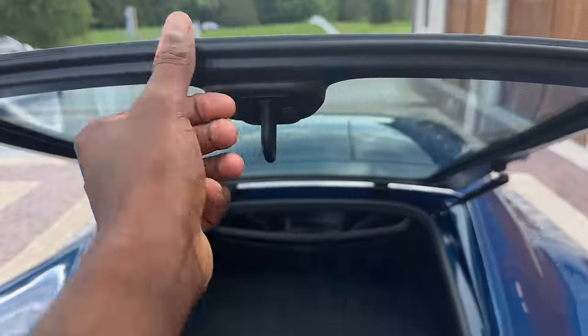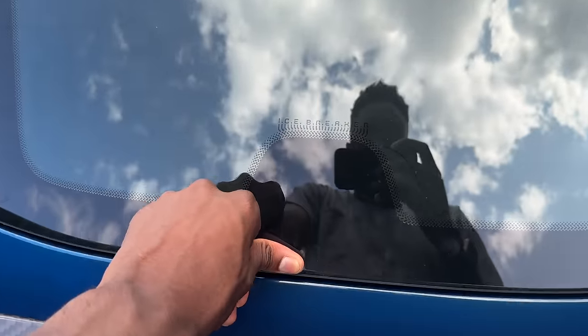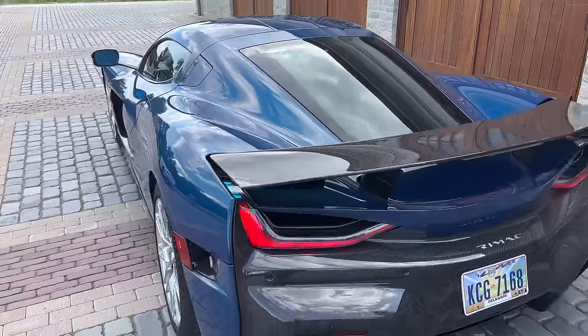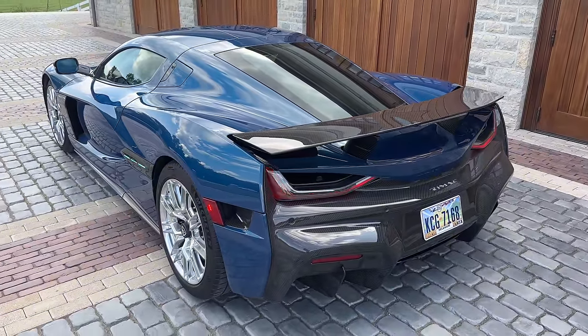This thing is lined with carbon fiber. The number one thing I've noticed around this car that's really hard to explain in person is how well built, how quality this thing actually is. Basically every part of it is either carbon fiber or metal.